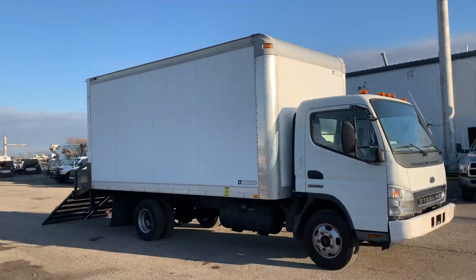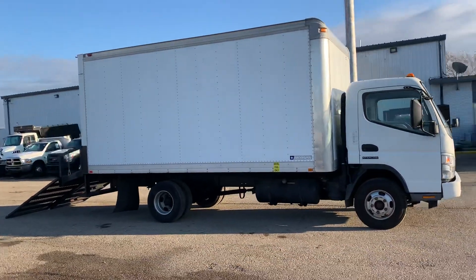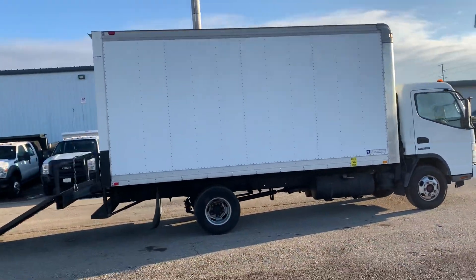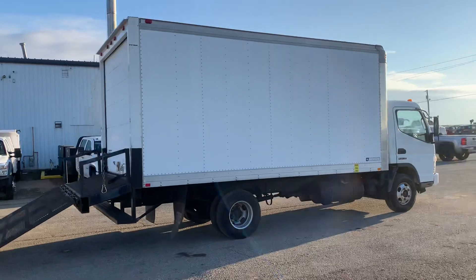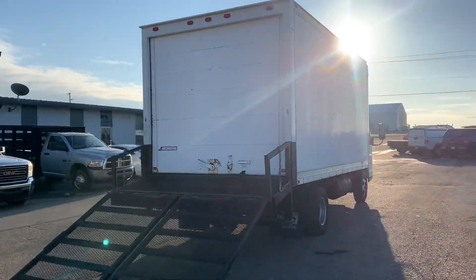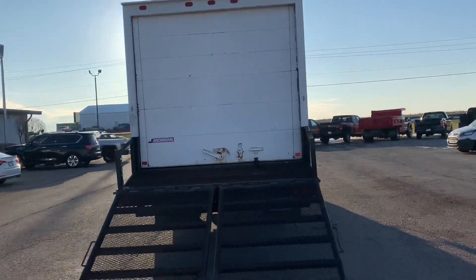Here we have a Sterling 360 box truck, 2007. This has a 4.9 liter Mitsubishi diesel engine paired with an automatic transmission. It's got 136,000 miles.